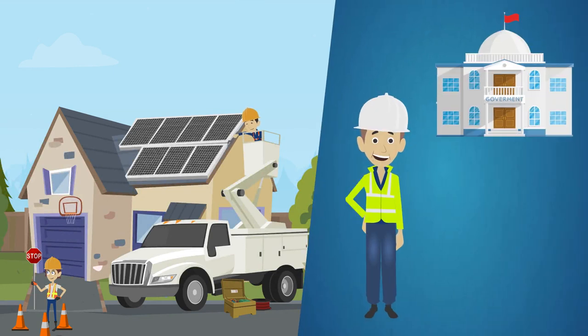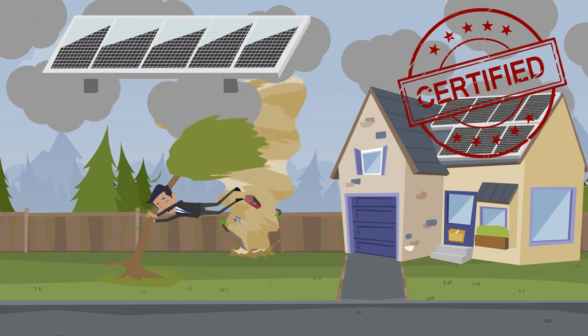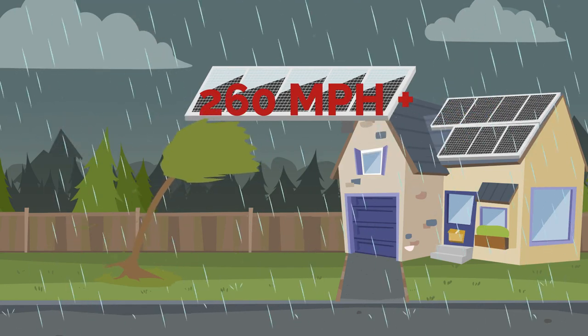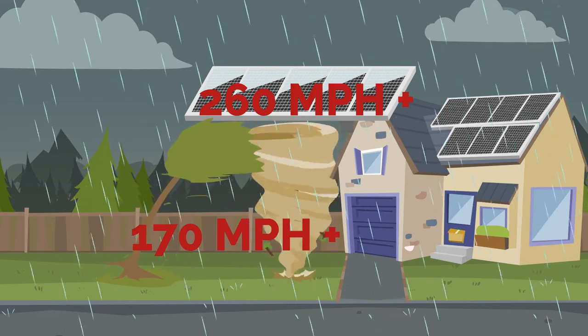When installed properly and according to all local building codes, not only are the solar panels safe on your roof, they actually protect your roof. Florida has some of the strictest wind codes in the country and our solar panels exceed all required specifications. They are able to withstand repeated impacts of over 260 miles an hour and wind speeds of up to 170 miles an hour. They also protect your home in several ways.